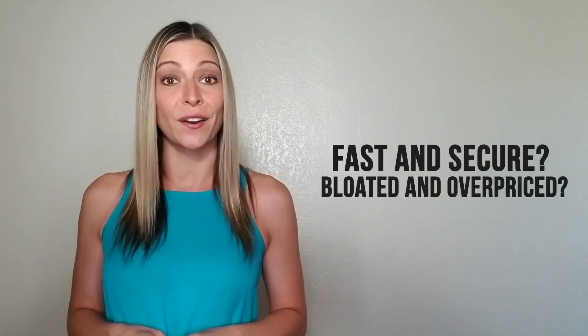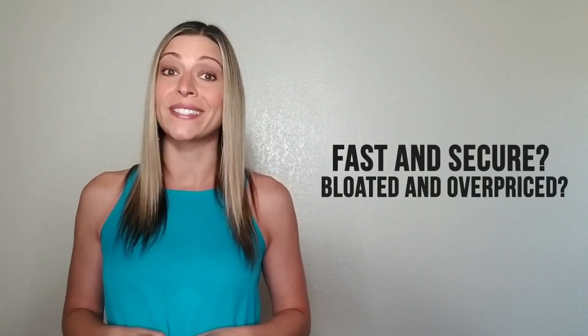Of course, you'll also pay for all the features you get, even if you don't use them. For the average user, this means it's impossible to tell if an antivirus is fast and secure or a bloated, overpriced nightmare.